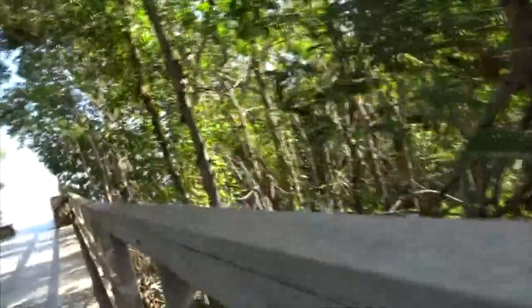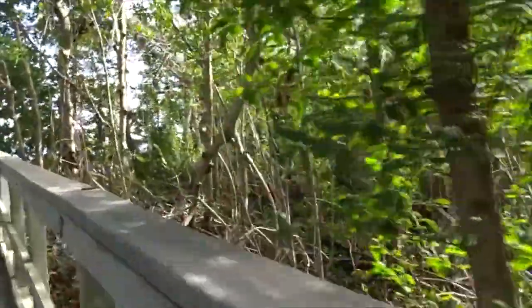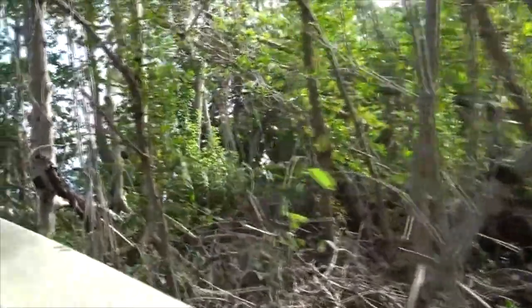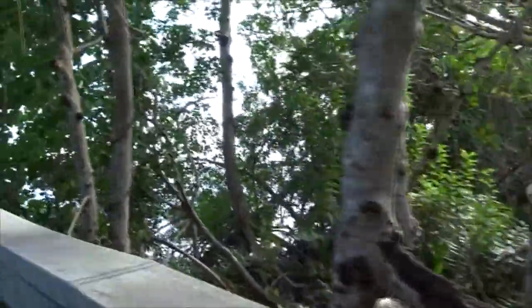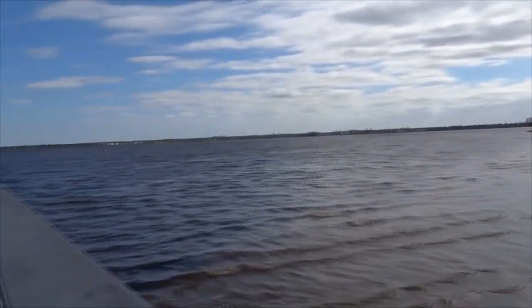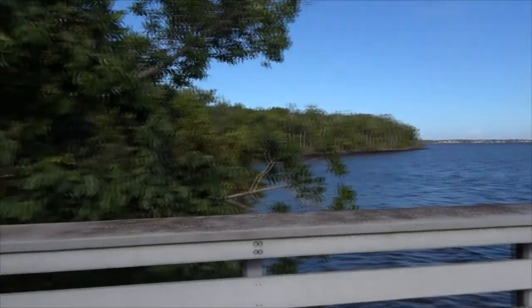So right here I'm coming up to the opening of the Caloosahatchee River. Later on in the video I completely named it the wrong thing because my brain wasn't working. It's our gulf access and as you can see it right now it's opening up out of the trees, the mangroves. Super windy day, but it was super gorgeous. Pan out over — you can see Fort Myers on the right and then Cape Coral on the left.